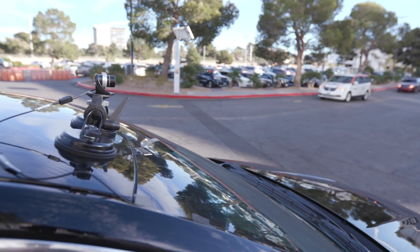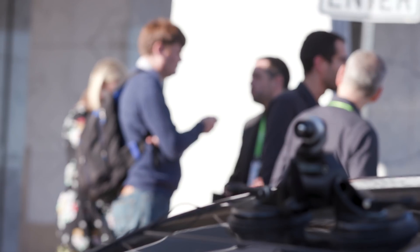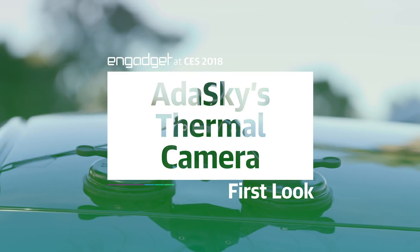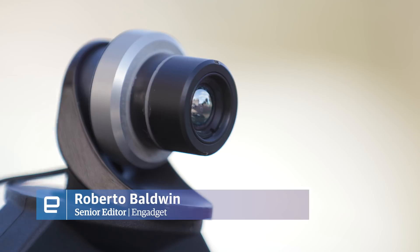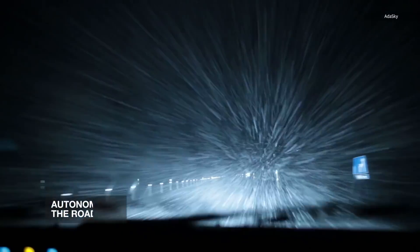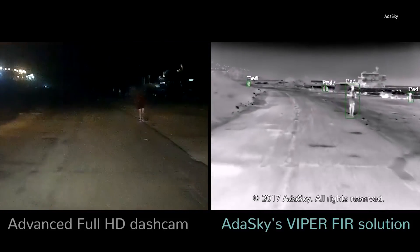What happens when you encounter situations where the LiDAR and the cameras on your autonomous car just aren't cutting it? AttaSky thinks they've come up with a solution. The startup based out of Israel has built a thermal imaging camera for vehicles. They say the camera helps in situations where LiDAR has difficulty in inclement weather — fog, rain — or your HD camera can't see because it's too dark or you're driving straight into the sun.